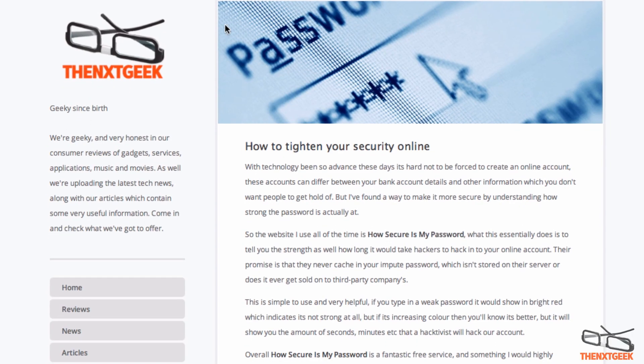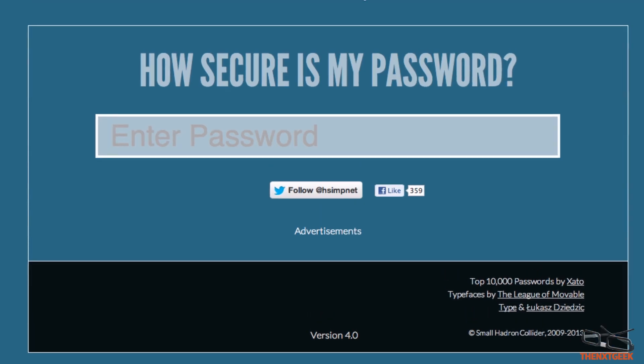I've also written an article on how to tighten your security online, so if you want to go and check that one out, make sure to have a look at that as well.